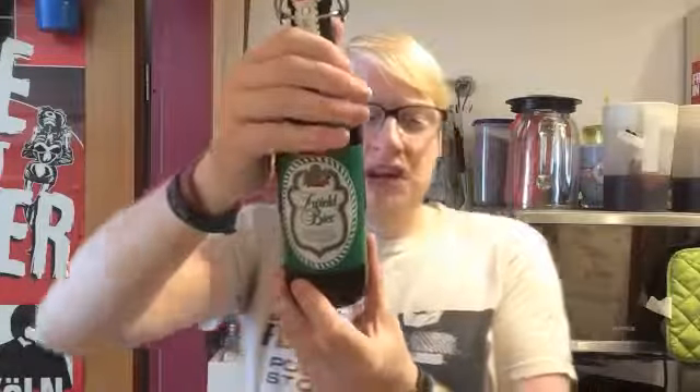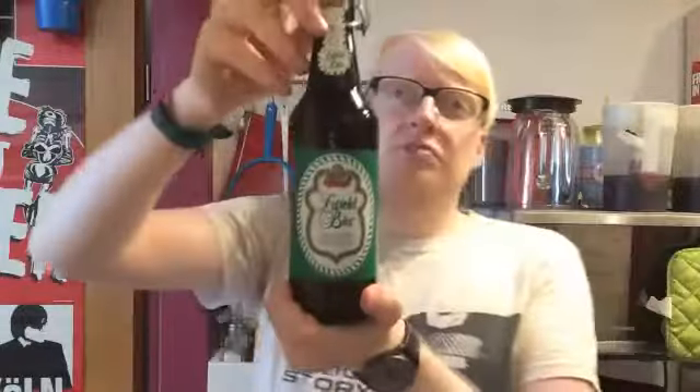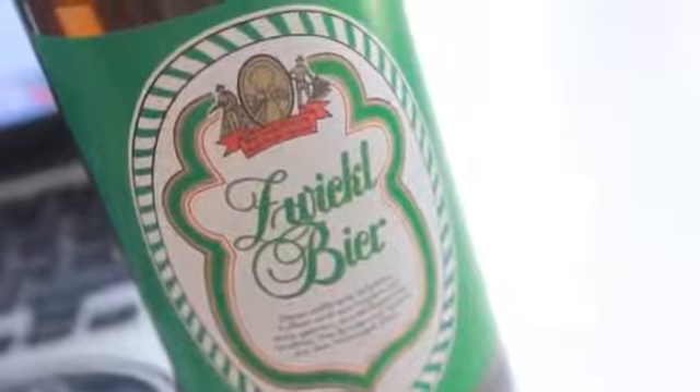Hi guys, welcome to another episode of the Clueless Drinker. Today we've got Perga Ueco Zwickle beer from Rütebräu, another German brewery — and I have actually had this one before, but it is the first Zwickle beer that I will be reviewing. This is coming in at 4.7% in a half litre bottle. A really nice simple label, nothing too exciting on the crown — nice green colour scheme. Let's get it opened.